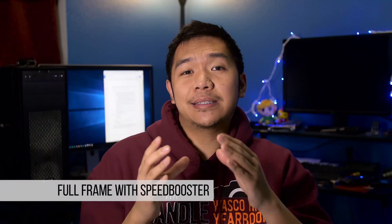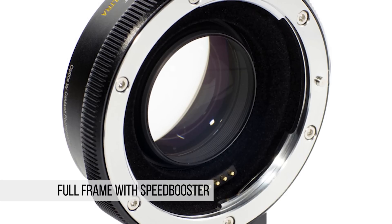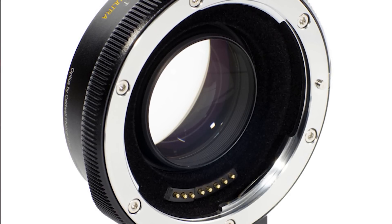Number eight, I think people are going to start talking about the fact that you can get a speed booster that's going to make this APS-C camera perform similar to full frame. You're going to get a stop of light increase and the full frame field of view, so it's kind of like a mini A7R II or A7S II when it comes to video. It's going to be a very interesting camera when it comes out.